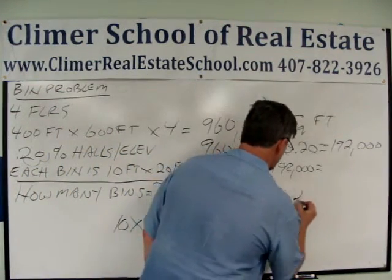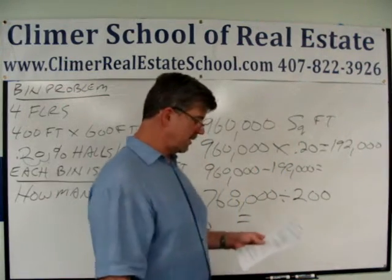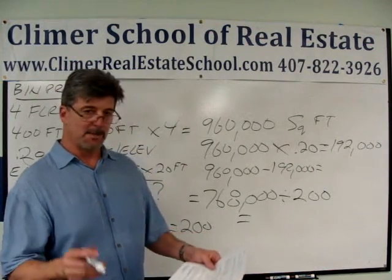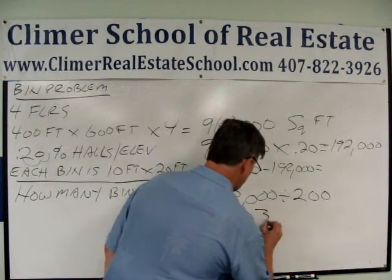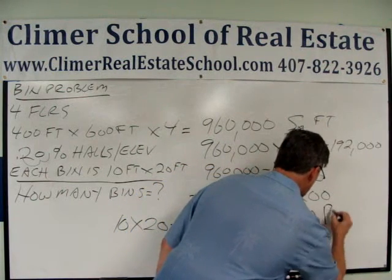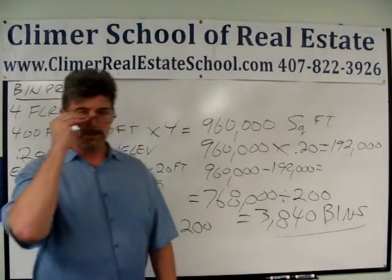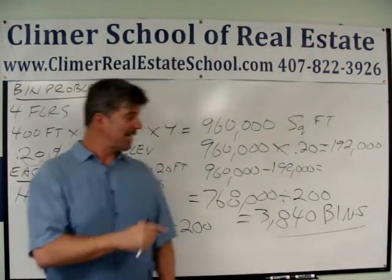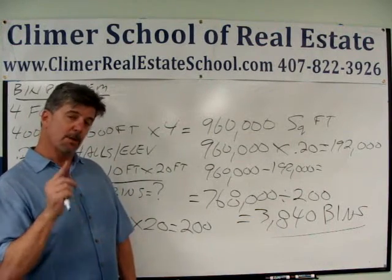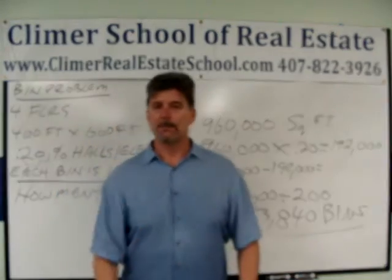If I divide 768,000 total square feet by 200 square feet per bin, that means 768,000 divided by 200 — that developer has 3,840 storage bins they can rent out to make money. That's how you do the bin problem. Watch the first one, the lot problem — you're going to get one of those, I'm pretty sure.